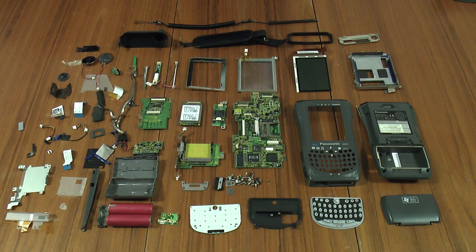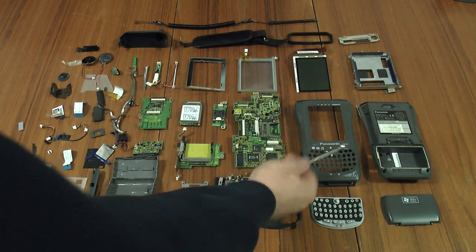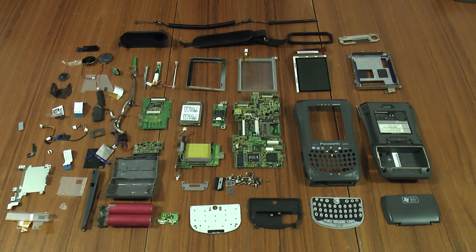There we go — one Panasonic Toughbook CFP1. Not so tough anymore. Don't worry, I haven't forgotten about that nice magnesium case — I'll have some fun with that in a future video. At least now you know what's inside them. Just go ahead and build one now — easy enough. Yeah, right. Thanks for watching.